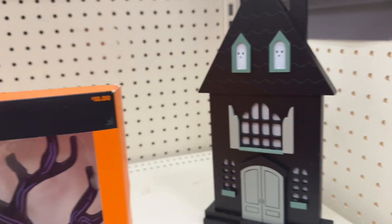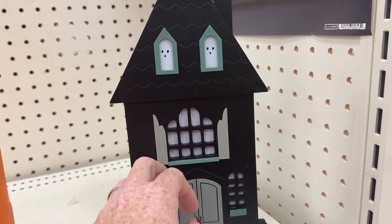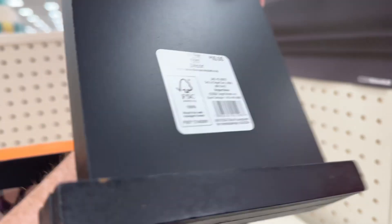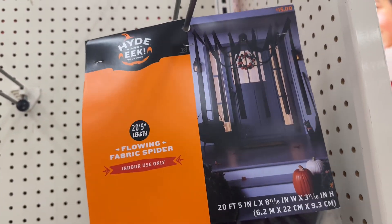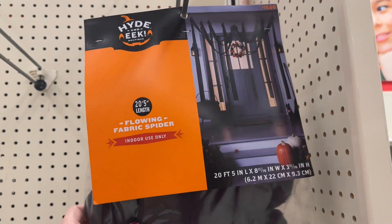This is ten dollars. Huh, this is ten dollars. Flowing fabric spider, fifteen dollars.